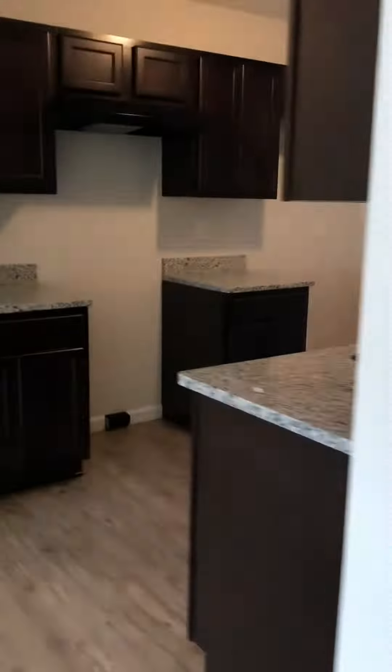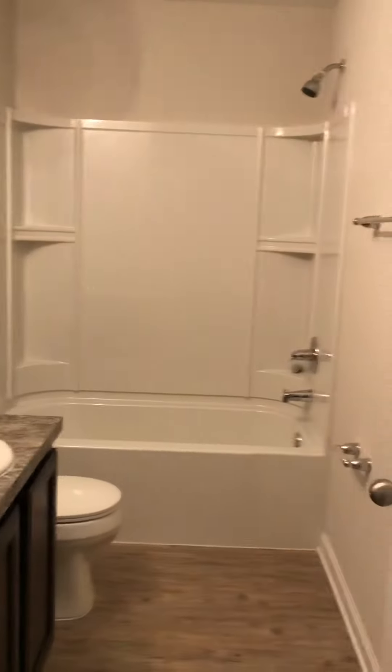Kitchen. Appliances will be installed after the tenant moves in.